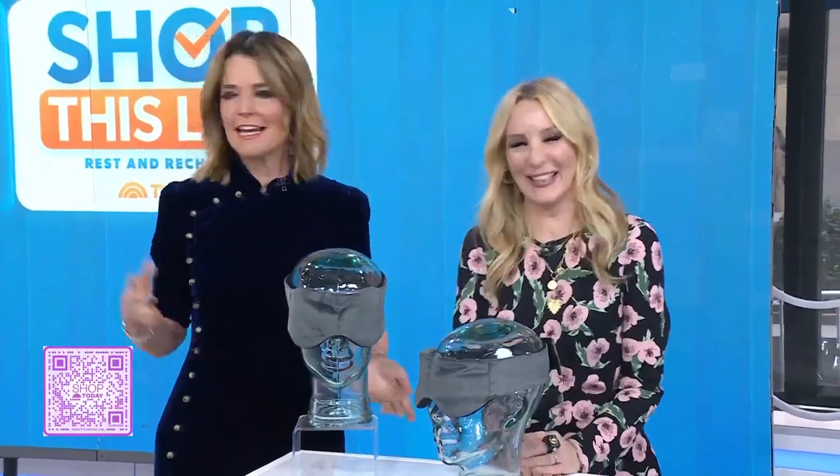If you want to purchase any of these items, you can scan the QR code or go to today.com/shopthislist. We should mention that Today does earn a commission on purchases made from this segment, which is solely featuring products available at Target. Have a great weekend — light the candle, just make a vibe happen!